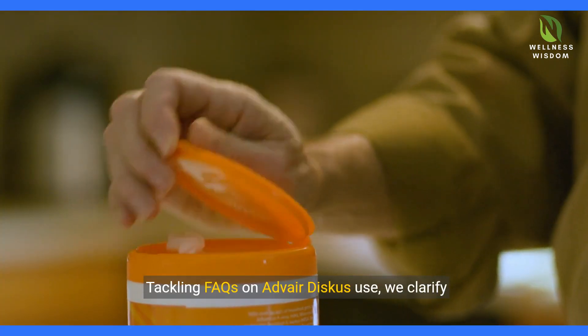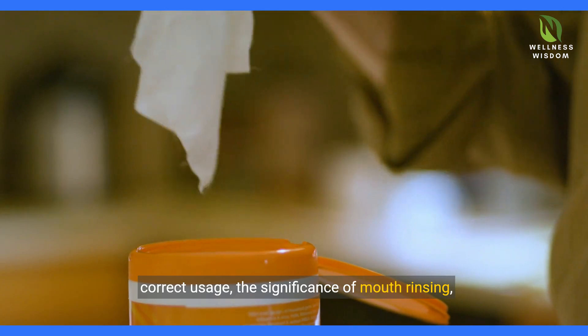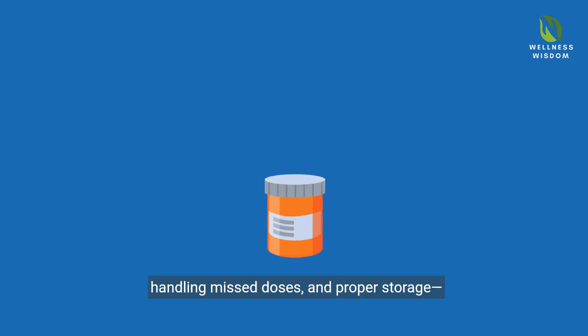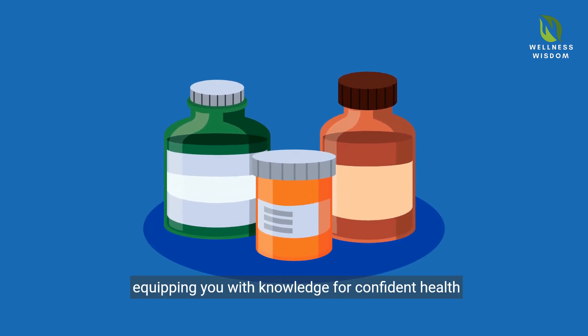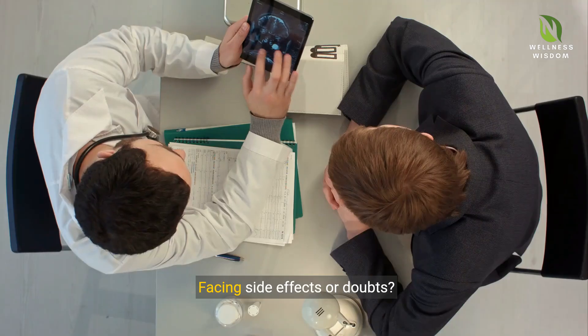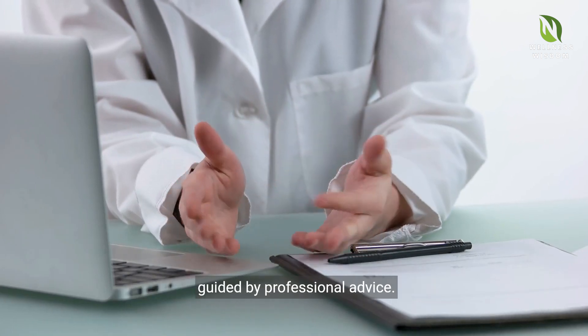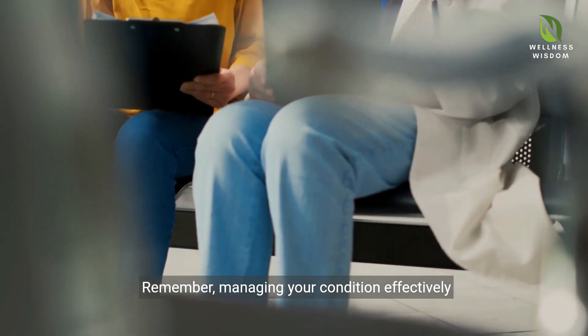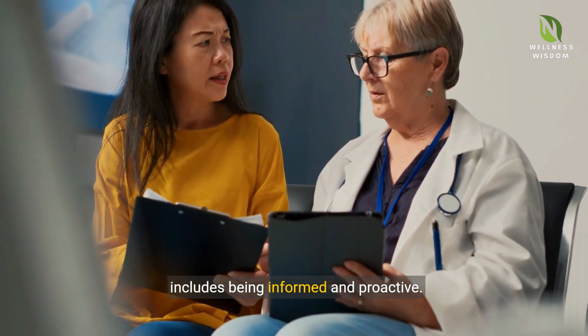Tackling FAQs on Adverdiscus use: we clarify correct usage, the significance of mouth rinsing, handling missed doses, and proper storage, equipping you with knowledge for confident health management. Facing side effects or doubts? Consult your healthcare provider, ensuring you're guided by professional advice. Remember, managing your condition effectively includes being informed and proactive.